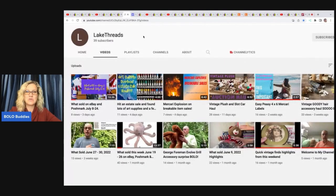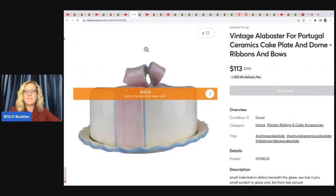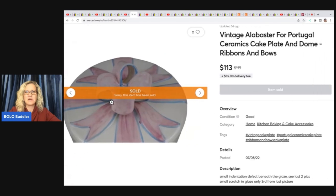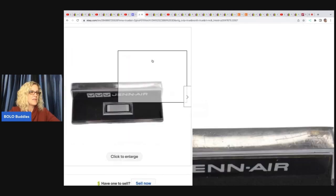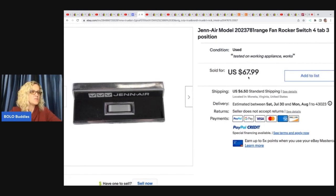Lake Threads is next — he has a newer YouTube channel, so go show him some love with a sub. He's also a bolo finder who finds some really fantastic items. He sold this vintage alabaster ceramics cake plate and dome with a ribbon and bow. Sold this for $113 on Mercari, and he got it at a thrift store for $20.